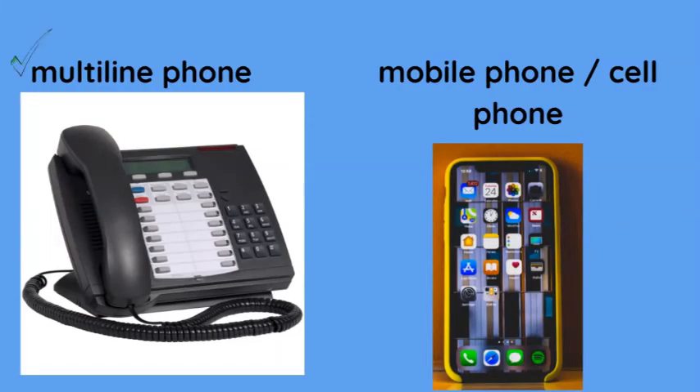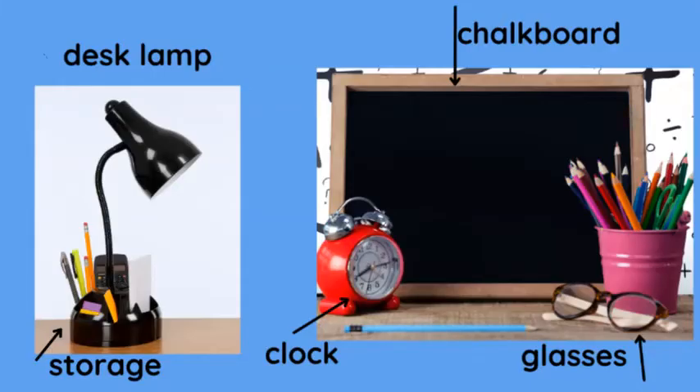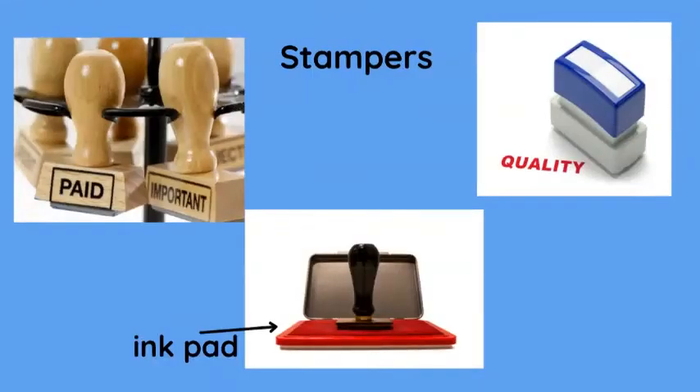Multi-line phone, mobile phone or cell phone, desk lamp — and this one has some storage at the bottom. And the clock. Glasses. And a chalkboard or blackboard. Stampers — these are often used in offices. And this is an ink pad.